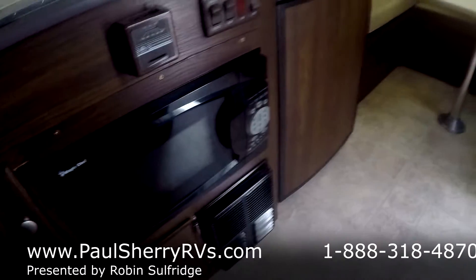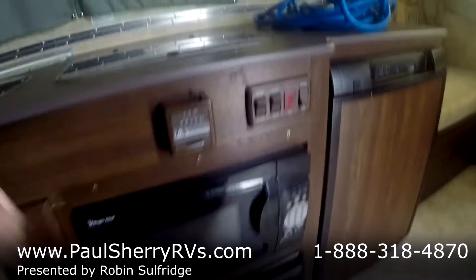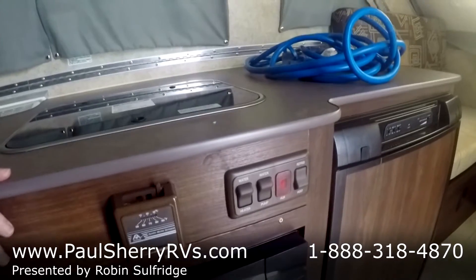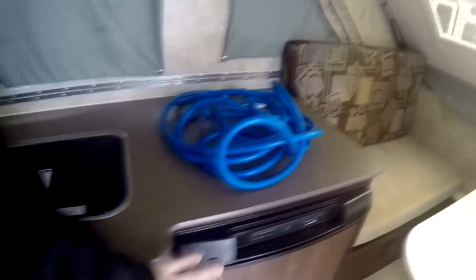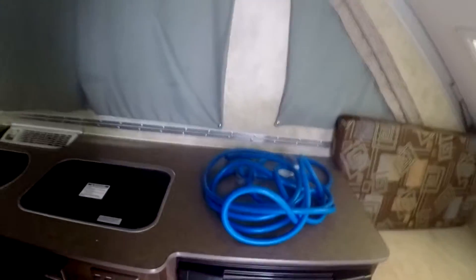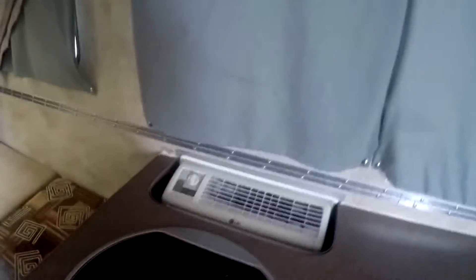There's your furnace. Here's your microwave — isn't that beautiful? Water heater. There's your pump. Your refrigerator. Vent right there. Your refrigerator does work off of gas and electric. There's the 30-amp power cord. Beautiful little camper. Here's your air conditioning coming up through there — not really intrusive or in the way.